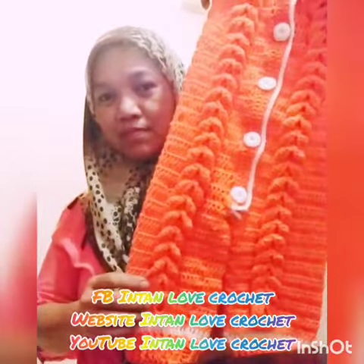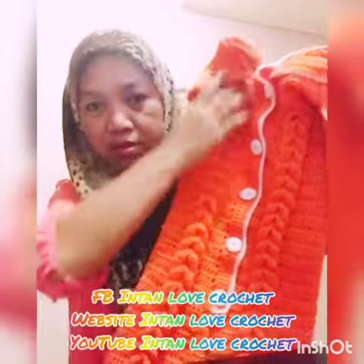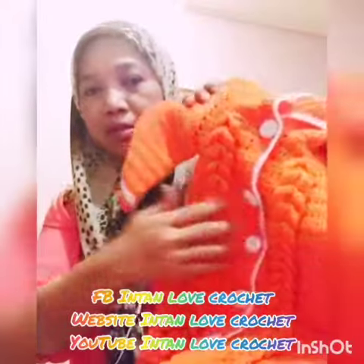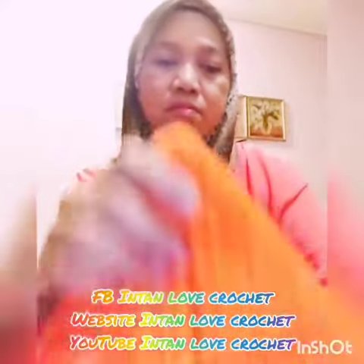Look at this — stylish with rope design here all along the jumper from top to top, and the button and one pair of ears of hoodie. So stylish, right?